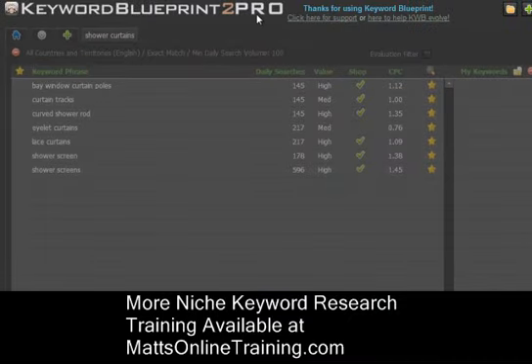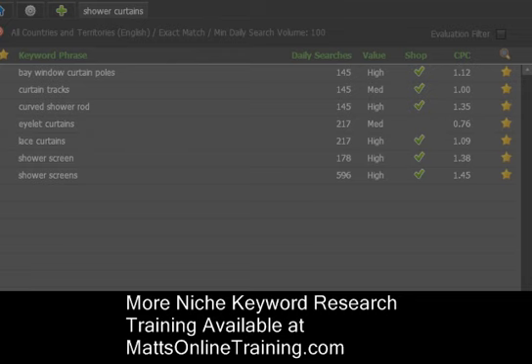I also have this keyword blueprint tool. I set it with shower curtains and let it run for one hour. It goes out onto the internet for one complete hour and searches all keywords pertaining to shower curtains, off of keywords. I have it set to only show the ones with the yellow star. You can see 'bay window curtain poles' has 145 people a day, high value, a shop value, and an estimated cost per click of $1.12. That's another keyword tool I use.